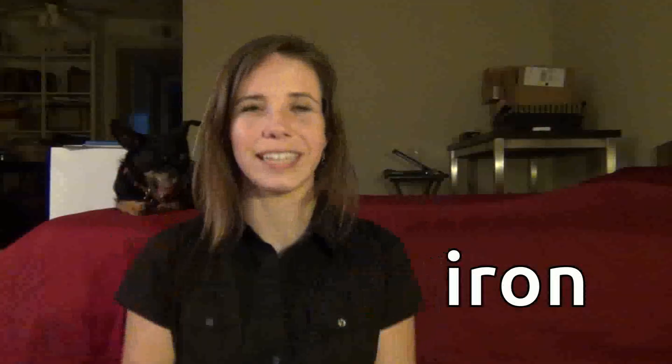Of course, I-R-O-N is the way the word is spelled, so if English pronunciation made any sense, that is how this word would be pronounced. The actual pronunciation of this word is I-R-N. At least that's the pronunciation in Standard English, or as close to Standard English as I can get.